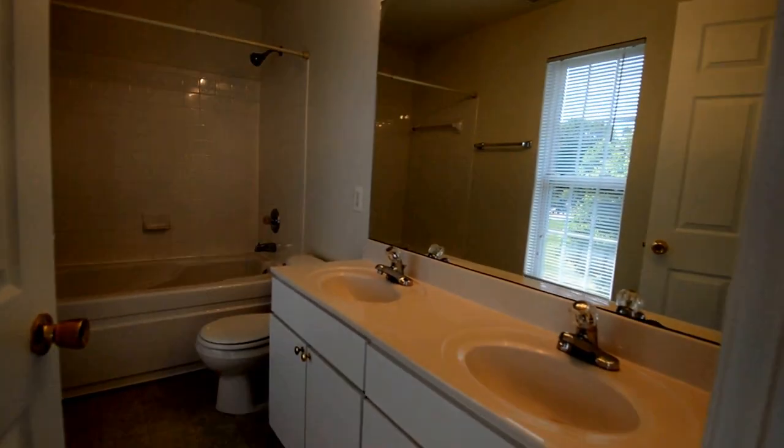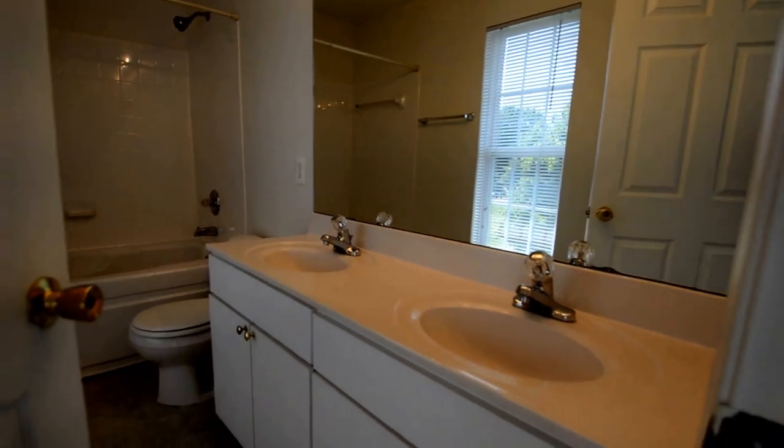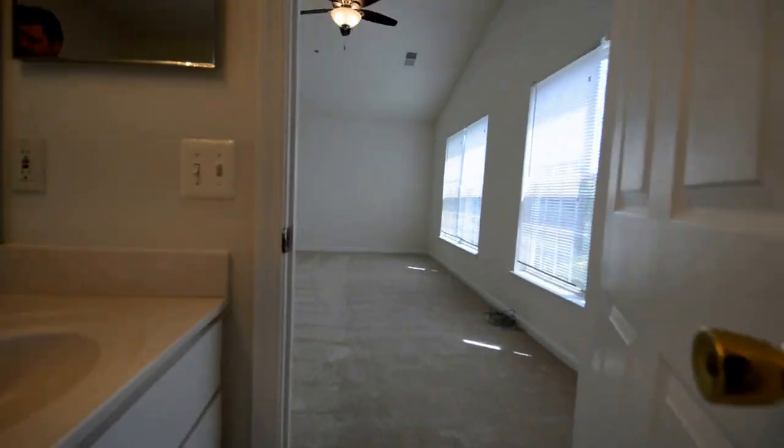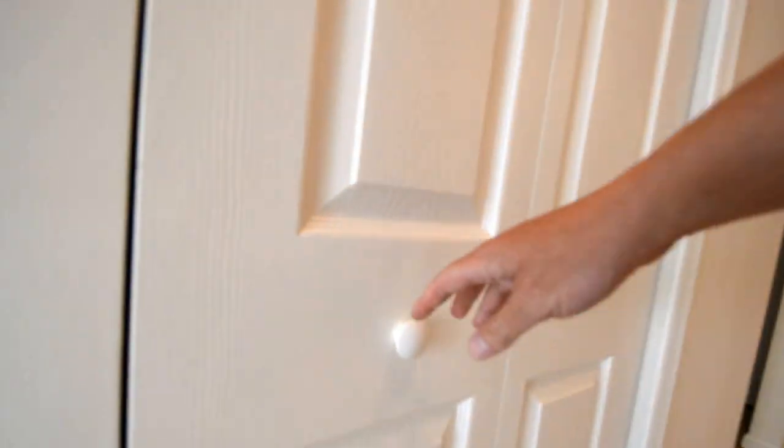Here we've got a great master bath with double vanity and a deep soaking tub and shower. We've also got a full size washer and dryer.